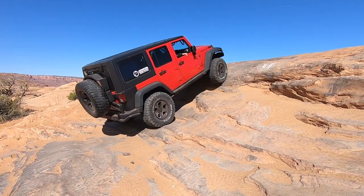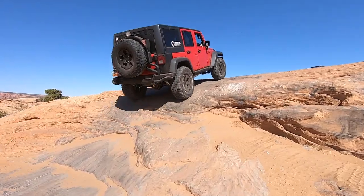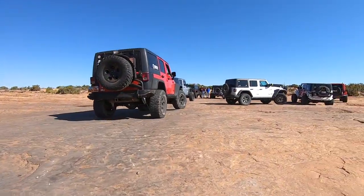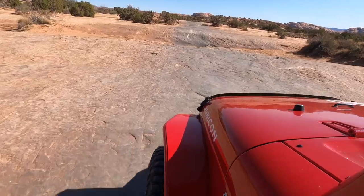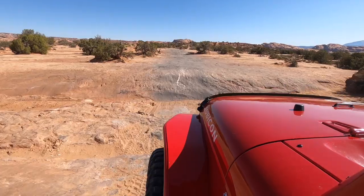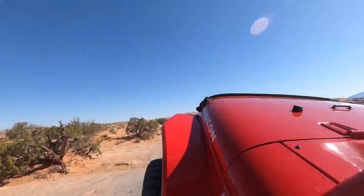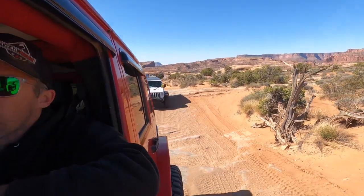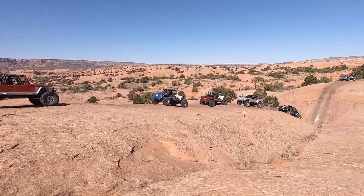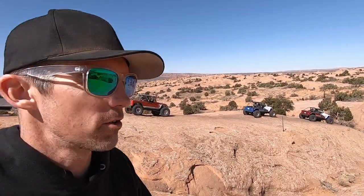We just climbed up on top of Poison Spider Mesa and we are heading out towards the entrance of Golden Spike. This next section is probably the worst part of the whole trail — I absolutely hate it. It's basically big speed bumps going across, lots of ups and downs, and it really limits your speed. We just got out to Launchpad on Golden Spike and ran into the Generite crew, so we're just watching them go up and then it's our turn.